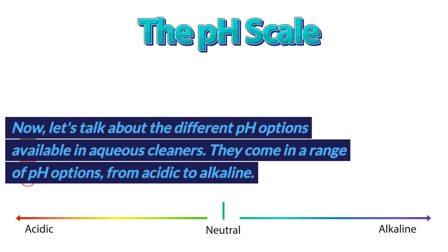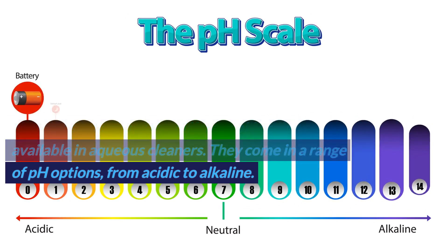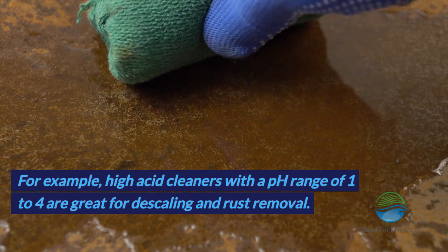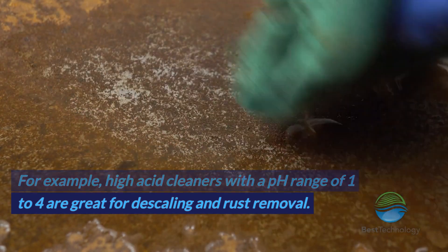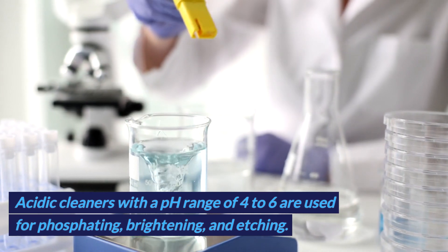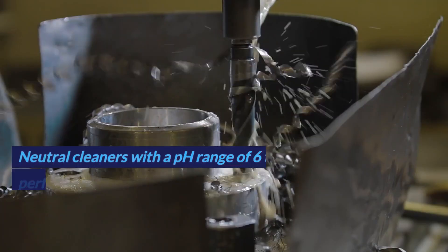Aqueous cleaners come in a range of pH options from acidic to alkaline. High acid cleaners with a pH range of 1 to 4 are great for descaling and rust removal. Acidic cleaners with a pH range of 4 to 6 are used for phosphating, brightening, and etching.